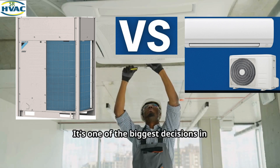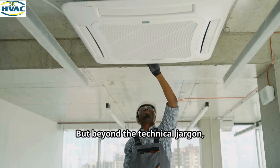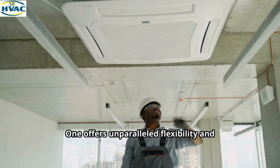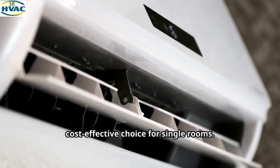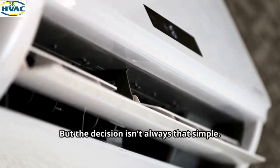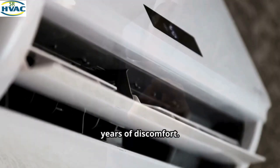VRF vs Split AC is one of the biggest decisions in modern air conditioning. But beyond the technical jargon, which system truly saves you more money in the long run? One offers unparalleled flexibility and energy savings for larger spaces, while the other is the go-to cost-effective choice for single rooms. But the decision isn't always that simple — making the wrong choice can cost you thousands in energy bills and lead to years of discomfort.